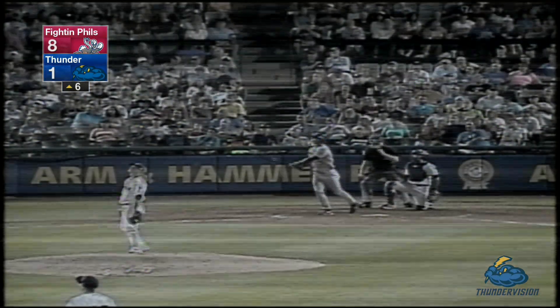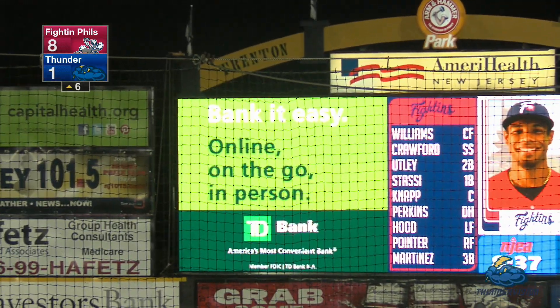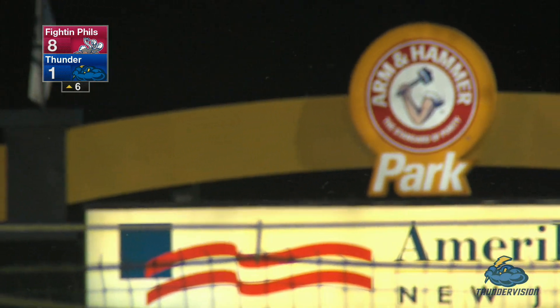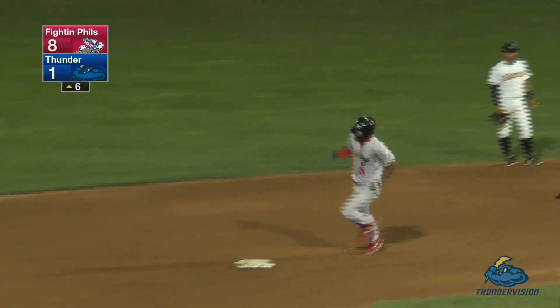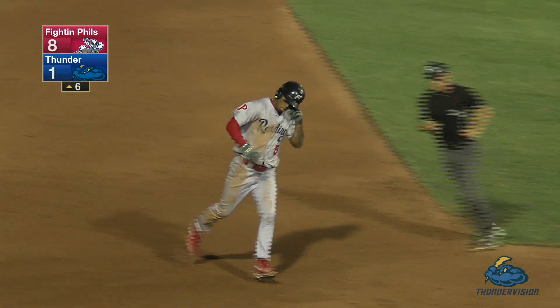He wins a pitch, takes a swing and drives it deep to right field — over the video board! Nick Williams homers twice in the ball game and makes it 9-1 Reading here in the sixth inning.